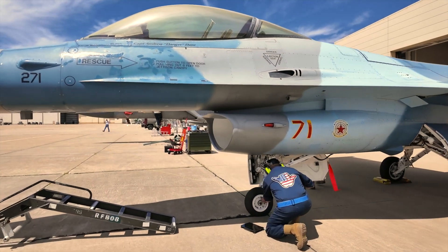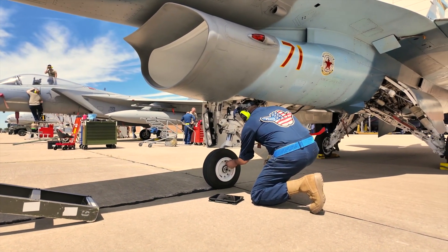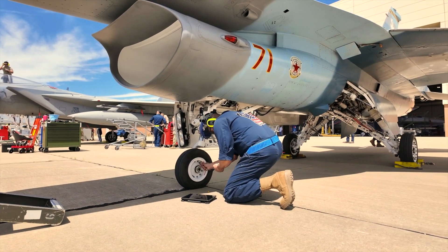We're opening up the canopy. Unlike the F-16 or the A-10, we don't have an electric canopy — it's hydraulic. So sometimes it feels a bit of a pain to operate.